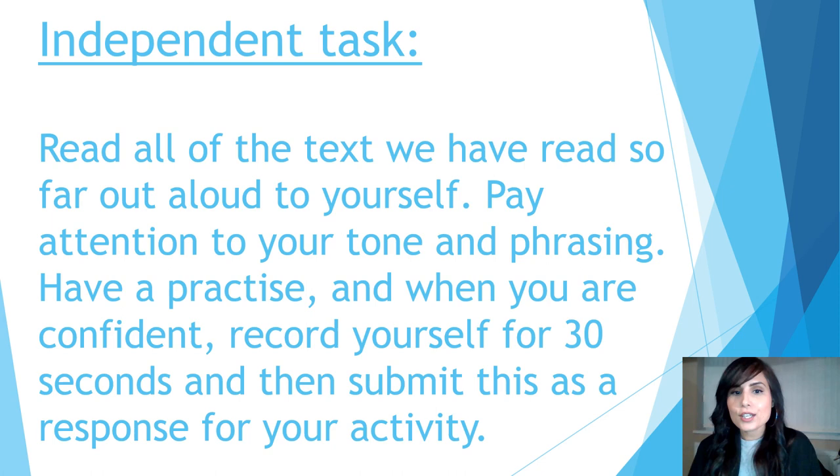That was amazing. That's what you need to submit as a response for your activity. You only need 30 seconds. You can either record yourself showing yourself on the recording, or you can do a voice recording only so I can just hear your voice. Or you can point the camera somewhere else while you're recording. I hope you've enjoyed today's lesson and I'll see you tomorrow for another one.